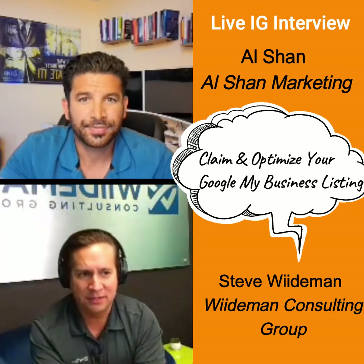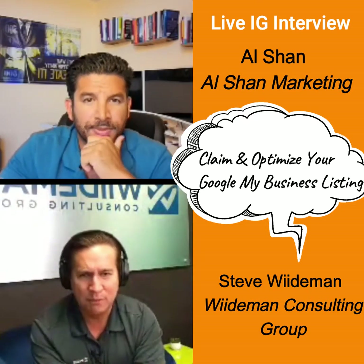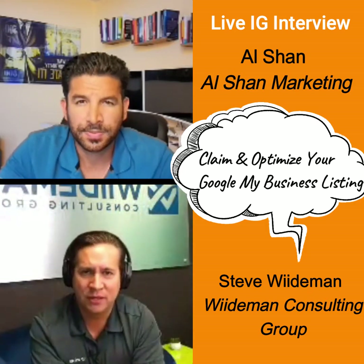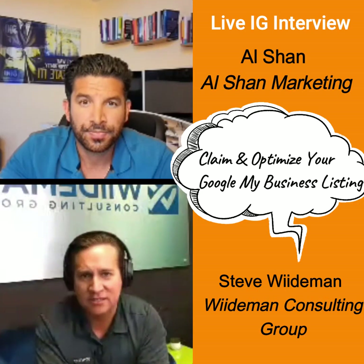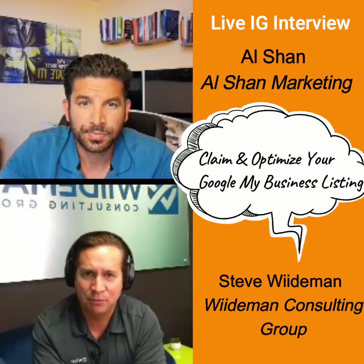Here's something I notice a lot of small businesses not doing: they're not looking at what's working for the competition. They're not looking at what competitors are using, what categories they've selected to put their brand under.